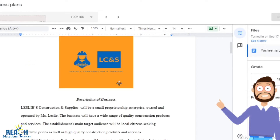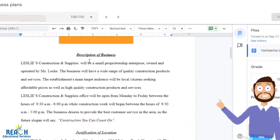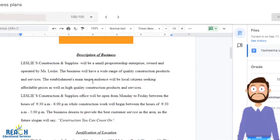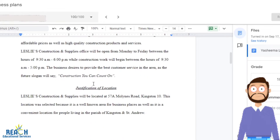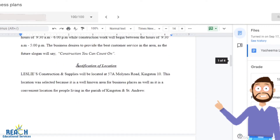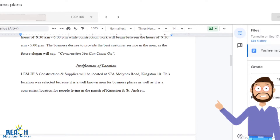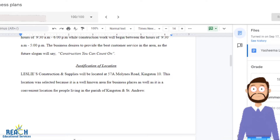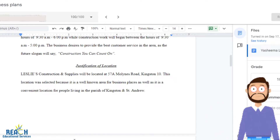You'll have a business name and a business logo. You describe the business — state what you plan to do with the business, what you plan to achieve, what products or services you're going to offer. Justification of location: you're justifying where you choose to put your building, the place you selected.